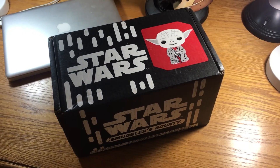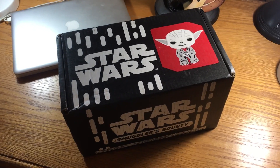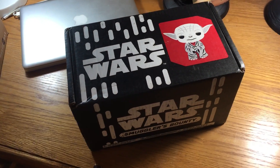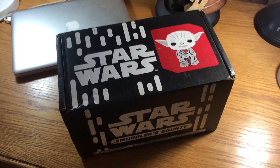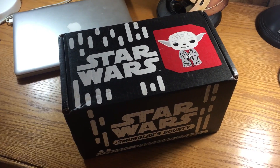Hello everyone, Jason from YakFace.com here with a live unboxing of the new Smuggler's Bounty Jedi Box, which just came out. The closing date is officially today, but mine luckily arrived today, so I am going to do an unboxing on this.